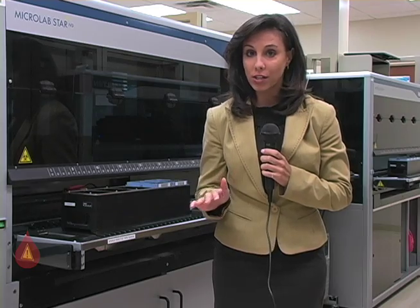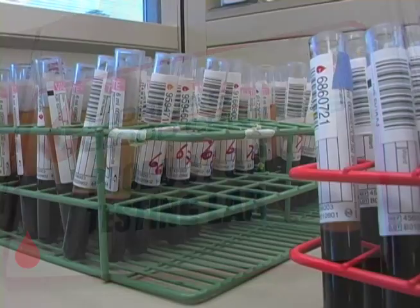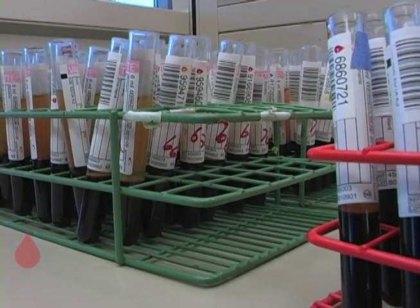If a sample tests positive, an alarm will sound and all of the products from that particular donor are destroyed. The blood is also tested for cholesterol levels and to determine blood group and Rh type.